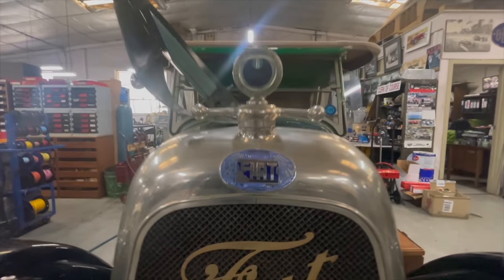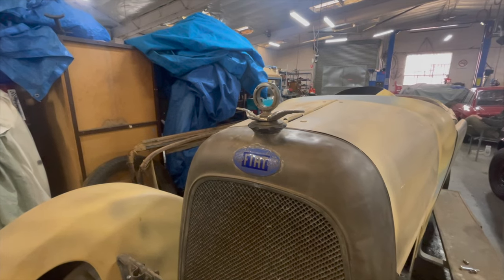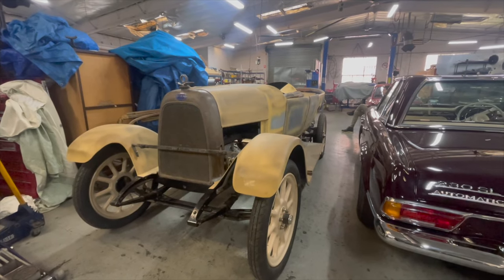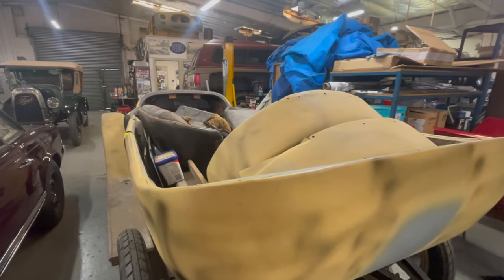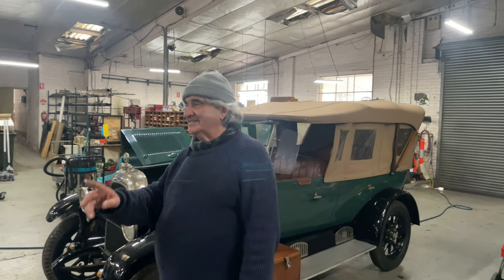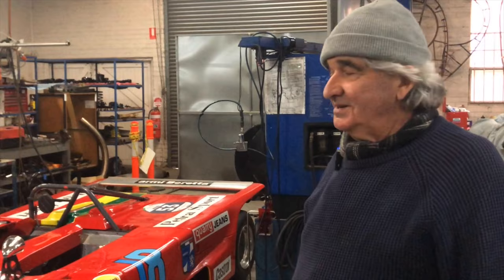The cars we currently have in here include a couple of Fiats — these are 1924 Fiat 501s. One car has been restored many years ago and is being used as a pattern to restore the other car. This particular car here is pretty unique in that it's been owned from new by the same family, so they want us to restore it back to when it was first purchased. We'll do that over a period of 12 months — mechanics, body, repaint, re-upholster — and it'll be like new again.